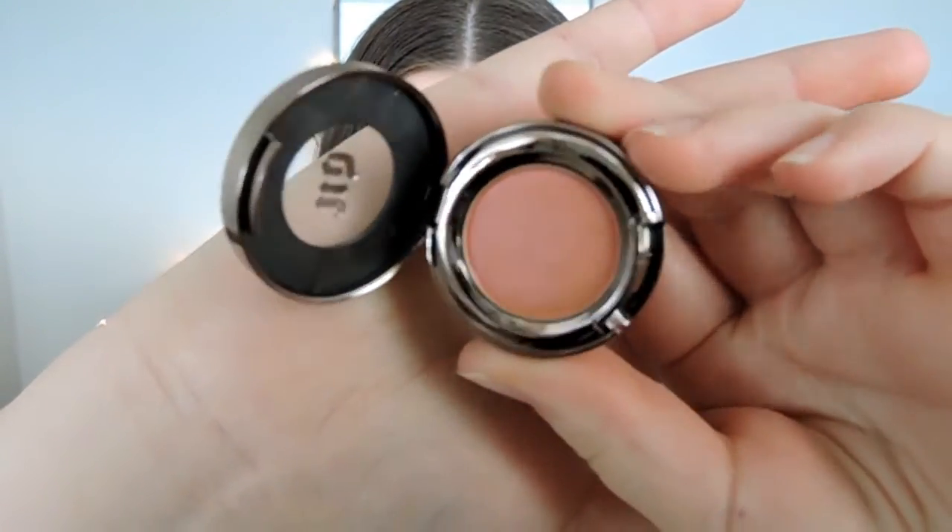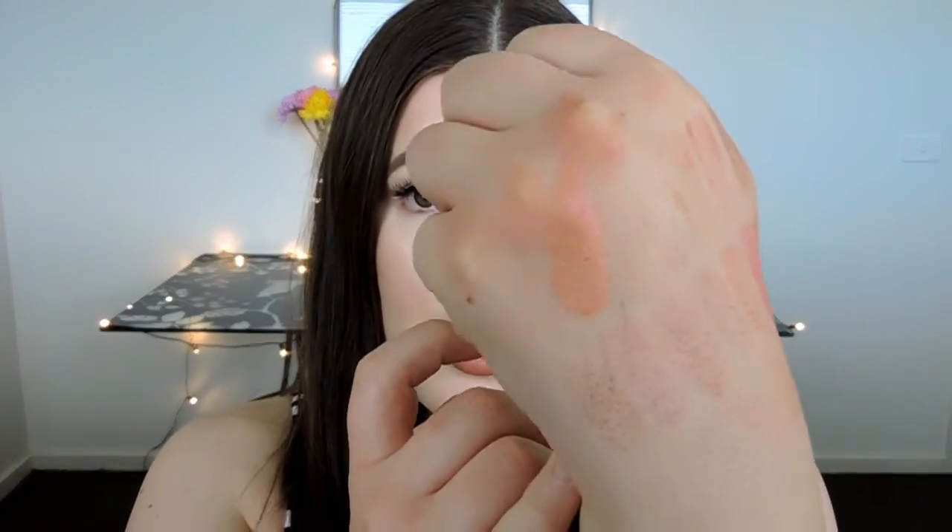Next up we have the NARS Blush in Deep Throat and I don't know why I didn't have this before. When I went to Sydney with Brittany I really wanted to get it but my total was already like $450 so I had to put it back. You can see it swatched there — it blends out to a really nice peachy pink. My mum has been wearing this pretty much every day for like five years. Next up we have the Urban Decay Eyeshadow in Fireball — so you can see it looks orange but then in the light it catches pink. If you have green eyes, picking that up would look so so beautiful.